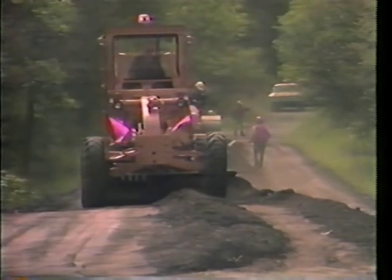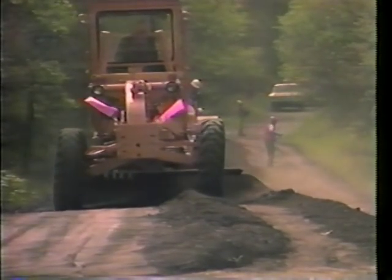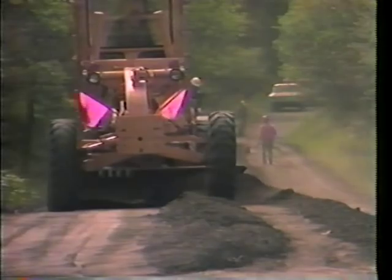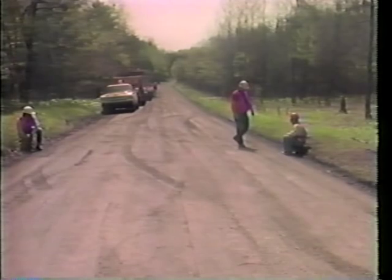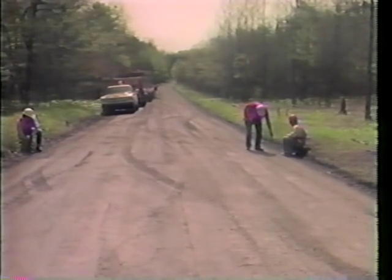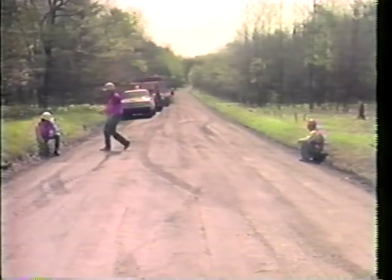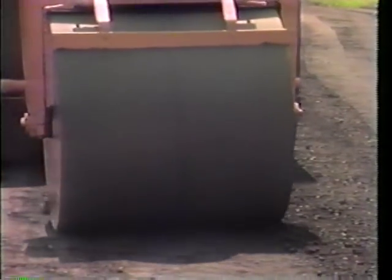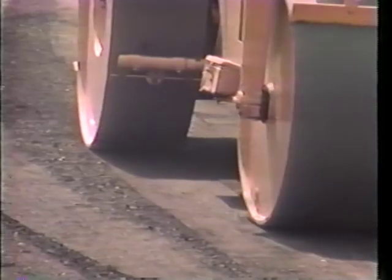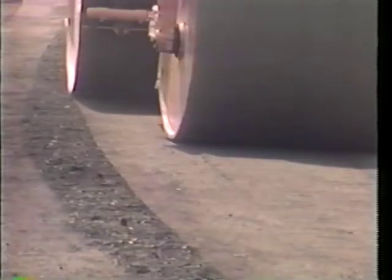As with our Type 20 roads, the establishment and maintenance of a road crown is of paramount importance. Here, the earth pulled from the shoulders is being shaped by the grader operator so as to establish that road crown. The crown is checked with a string line. The accepted rule of thumb of one-half inch of drop per one foot of roadway is a good rule to follow on unpaved and non-stabilized roads. Final compaction is done, as with the Type 20, with the roller. Proper compaction is important if you're going to get the road surface to last for more than a matter of days.